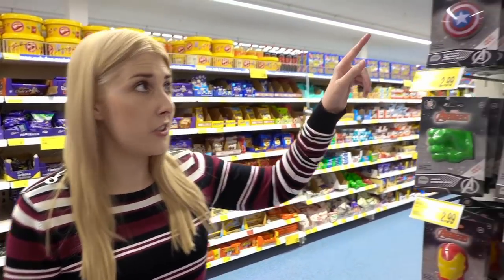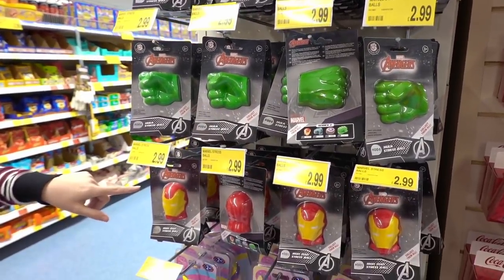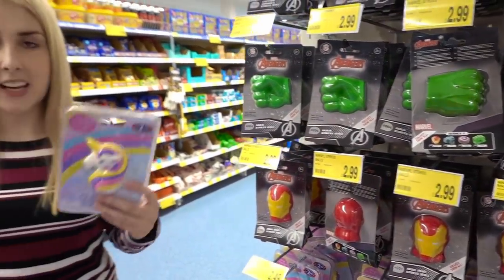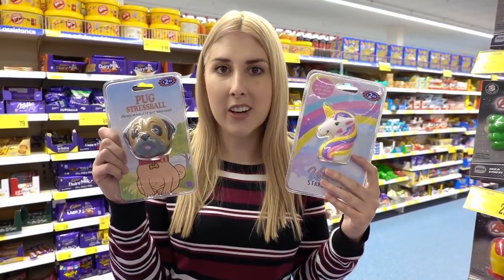I've just found a range of stress balls. They have Marvel Avengers — so you can get Captain America, the Hulk, and Iron Man — and they're £2.99 each. I've also found a unicorn, a pug, and a meerkat, which are £2.49 each. The pug one reminds me of my friend Harriet from My Pugalicious Life. If you haven't seen her recent video where she treats her pug as a baby for a day, you have to watch it — it's hilarious. The link is in the description below.